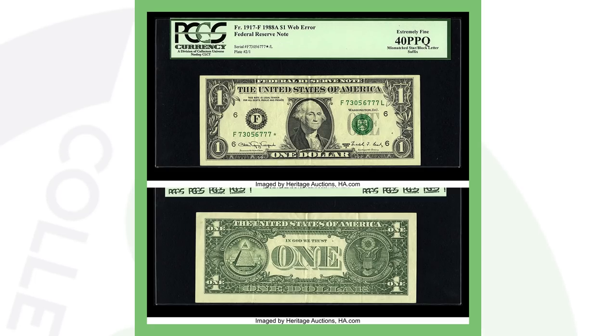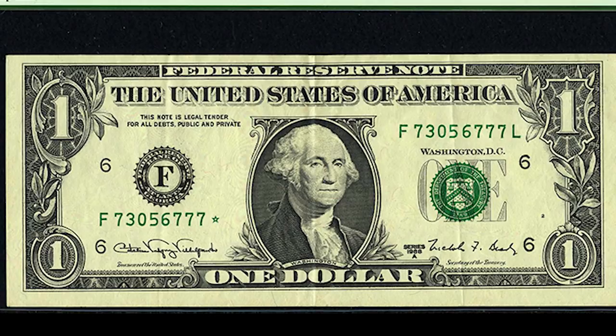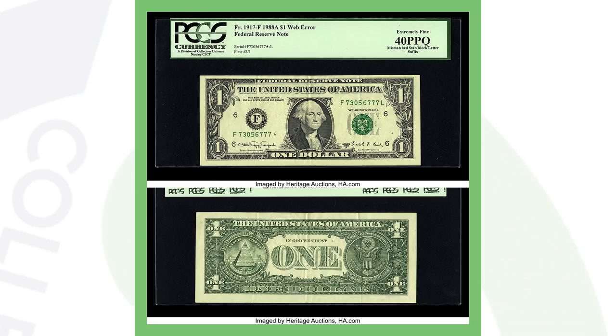Next up is a dollar bill you could definitely be searching for in your wallet. This is a 1988 $1 bill that has a mismatched star note serial number. If you look at the front of the bill on the left side, the green serial number ends with a star. But on the right side of the bill, the green serial number ends in an L. Both serial numbers are supposed to be the same — if one has a star, the other has to have a star too. Because of that mismatched serial number, this bill sold for over $29,000.